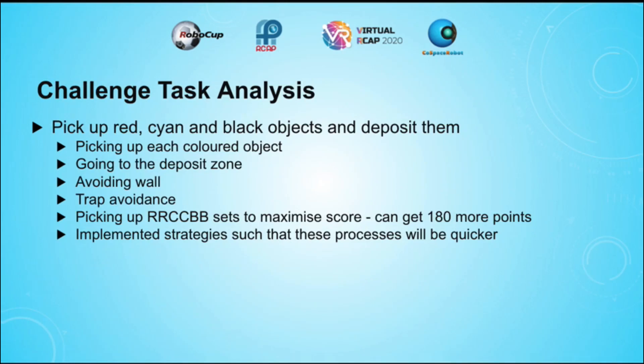So what is this challenge exactly? This challenge consists of a few parts: one is to pick up the different coloured objects, and the other is going to the deposit zone to deposit the objects. However, there are parts of the challenge that hinder the movement of the robot, such as avoiding walls and avoiding traps. I also picked up RRCCBB sets, as this was the method that could allow me to get the most points consistently, as each deposit allowed me to get 180 more points. I implemented different strategies to increase the efficiency of these processes so that my robot would be able to get more points.